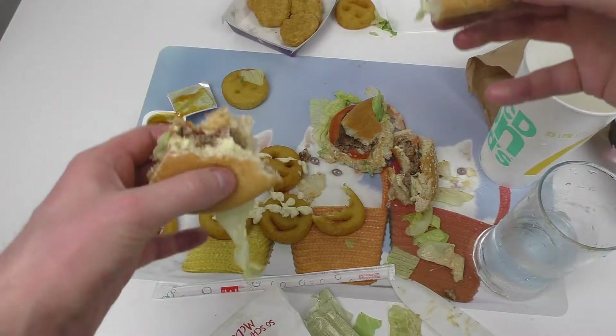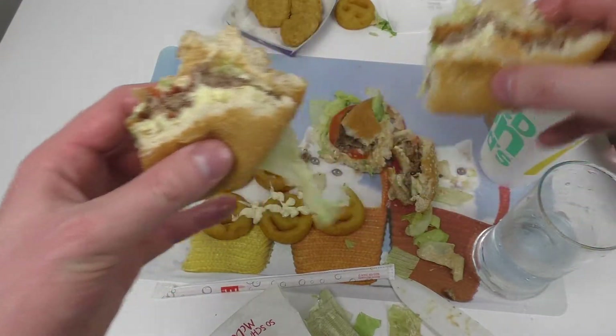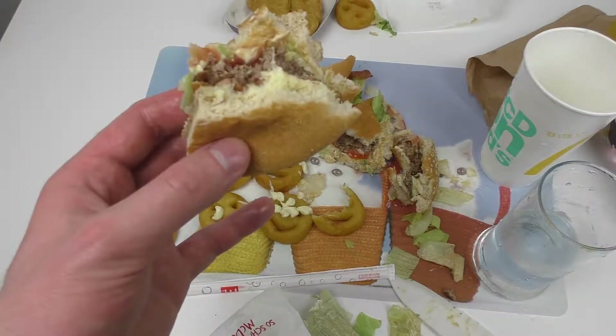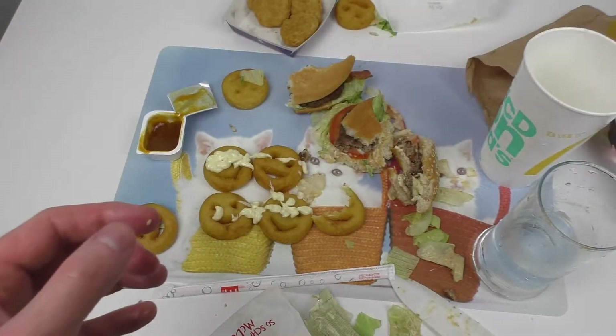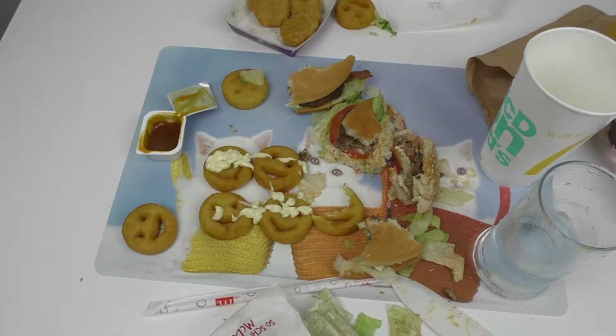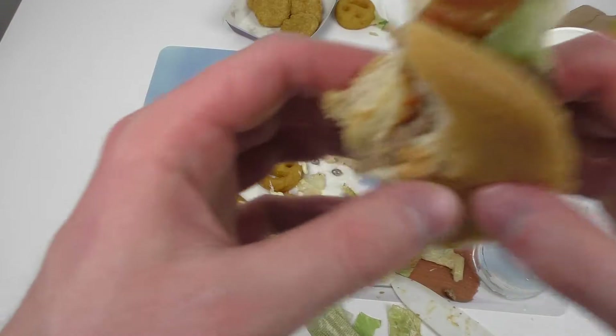Somebody suggested combining different burgers on the menu. I asked about it — I have to see whether I do it or not. But right now I don't care, I care for the Big Tasty right now.